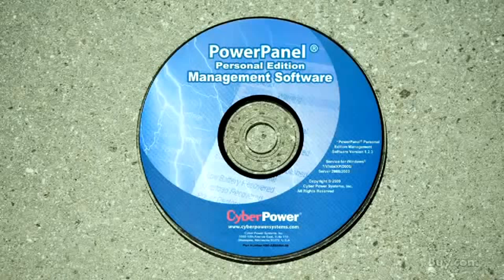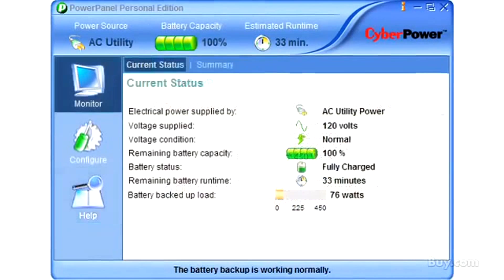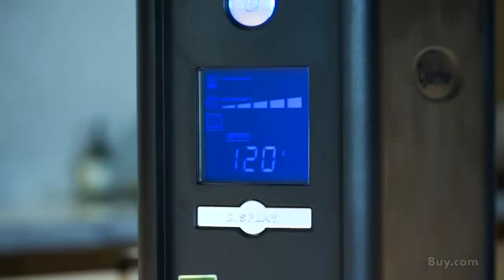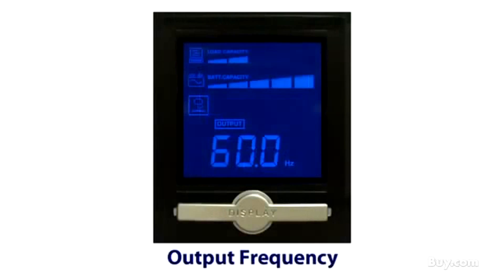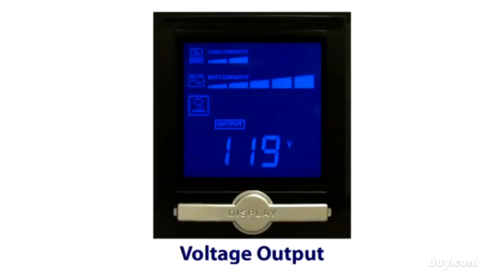This product comes with our exclusive PowerPanel Personal Edition software. This software allows you to safely shut down your PC in the event of a power loss. It also allows you to control and monitor your UPS in the program. The multi-function LCD gives you immediate power information at the touch of a finger. It's easy to know where you stand before, during, and after a power interruption occurs.